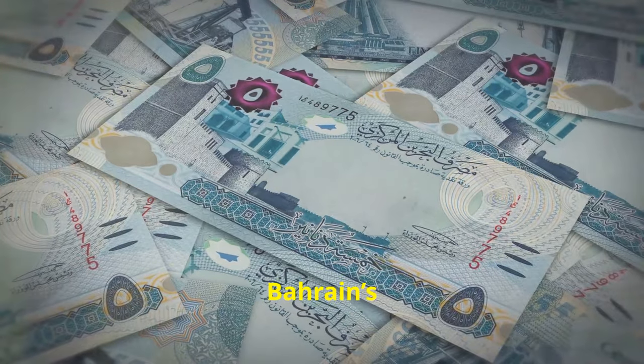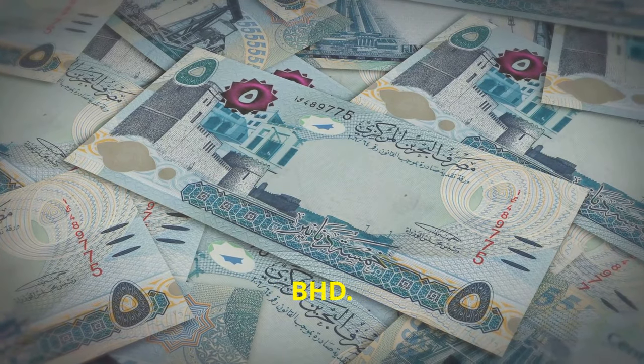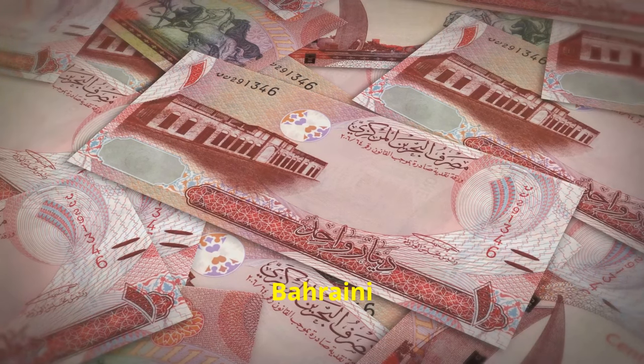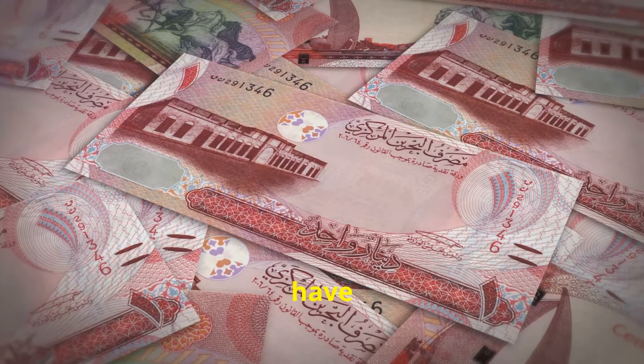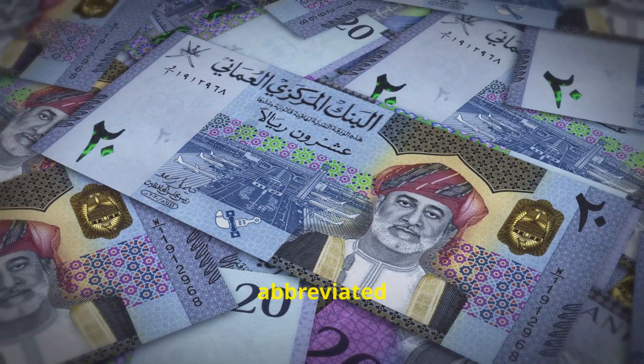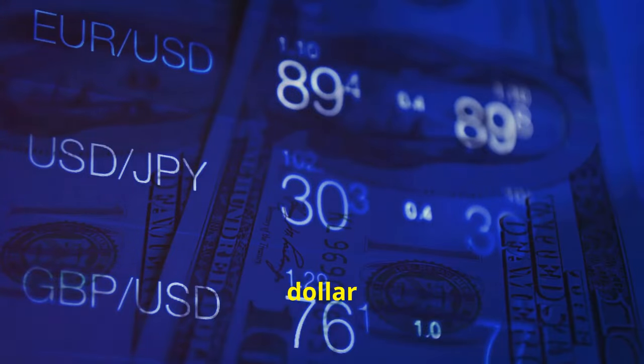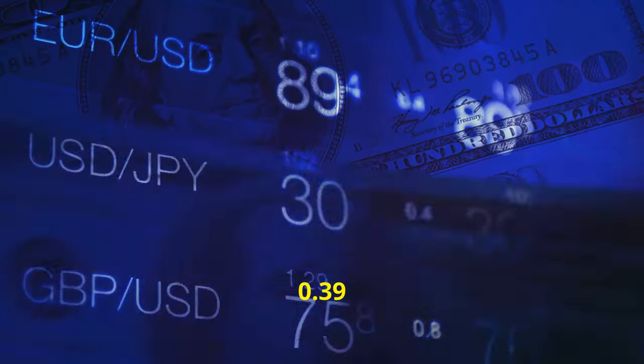On to Bahrain. Bahrain's currency is the Bahraini Dinar, or BHD. One US dollar will get you about 0.38 Bahraini Dinars. Lastly, we have Oman. The Omani Rial, abbreviated as OMR, is the currency here. One US dollar equates to roughly 0.39 Omani Rials.